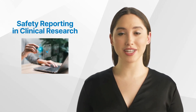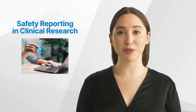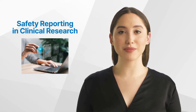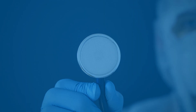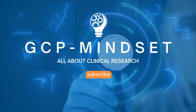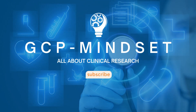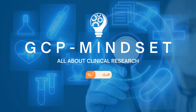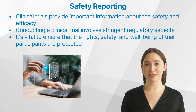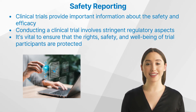Hello and welcome back to the GCP Mindset channel. Today we'll talk about safety reporting in clinical research. Welcome to the GCP Mindset channel — all topics on clinical research — where we aim to simplify complex topics for beginners in the field of clinical trials.